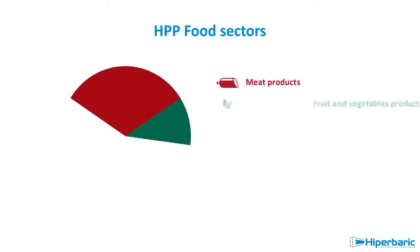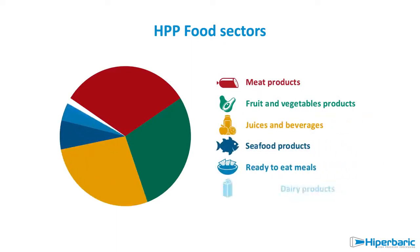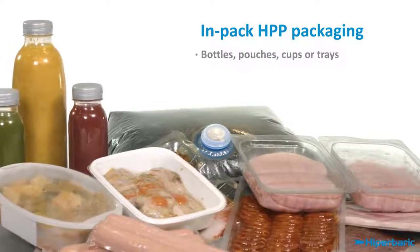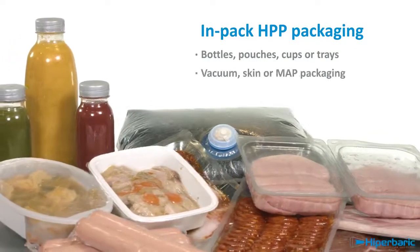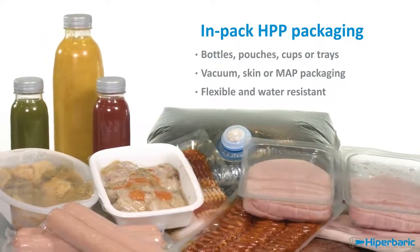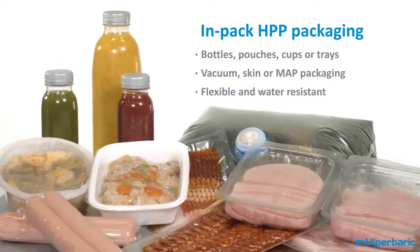High-pressure technology is applied to a wide range of products, and high-pressure production is estimated at more than 1.5 million tonnes per year. Different kinds of packaging can be used; they must be water-resistant and flexible enough to withstand the product volume compression of up to 20% and the total shrinkage of the headspace.